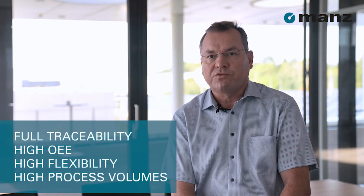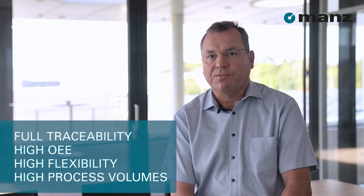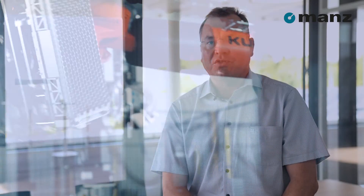We integrate fully traceable systems, high OEE, high flexibility, high process volumes. For example, with our newly developed gripper which can handle 300 round cells at one time. In addition, we are able to support you for sample weldings of A and B samples in our laser lab.